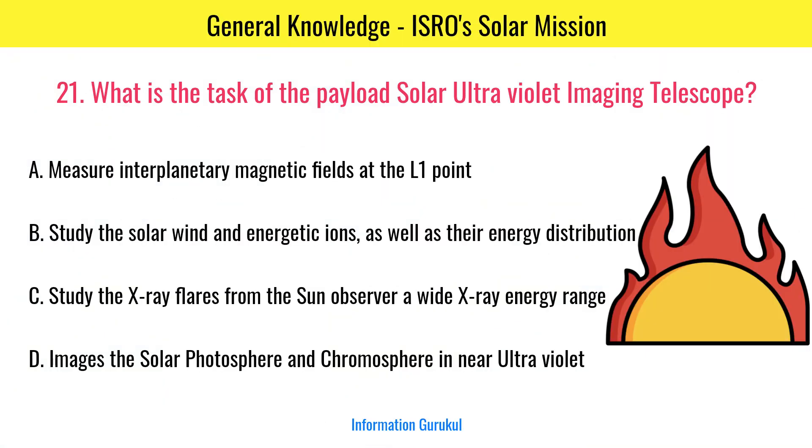What is the task of the payload Solar Ultraviolet Imaging Telescope? It images the solar photosphere and chromosphere in the ultraviolet.